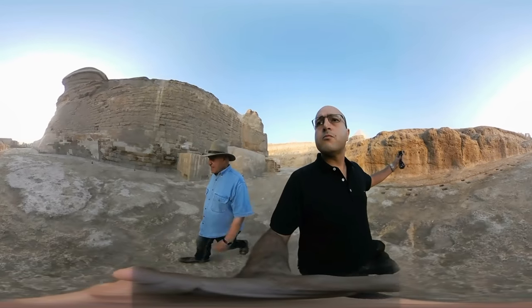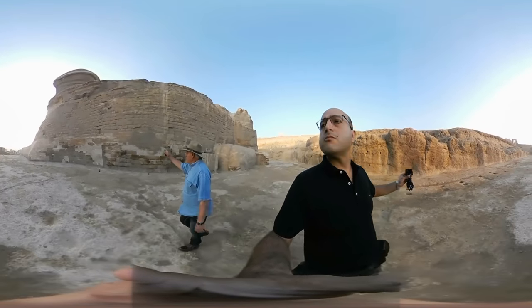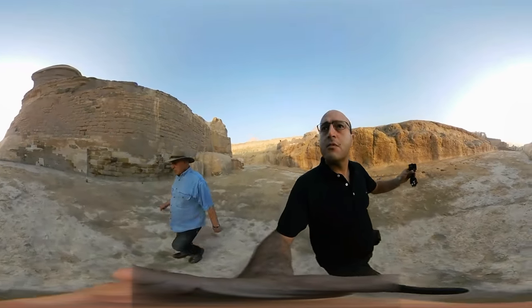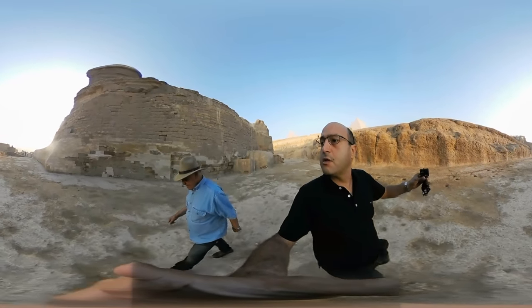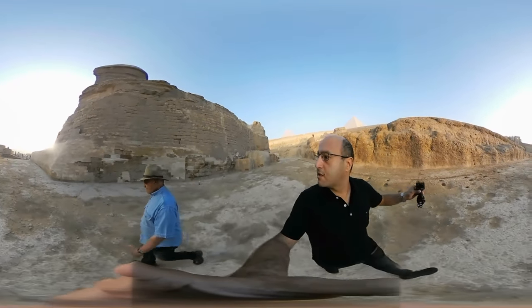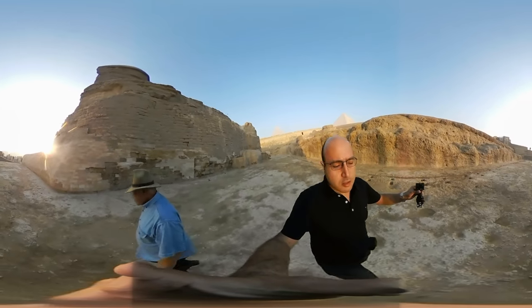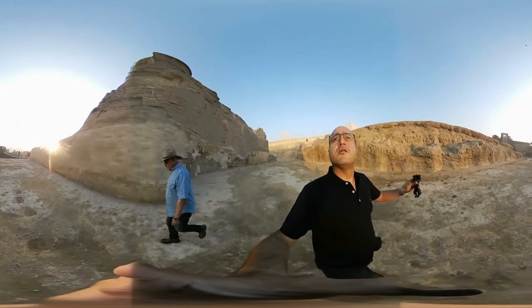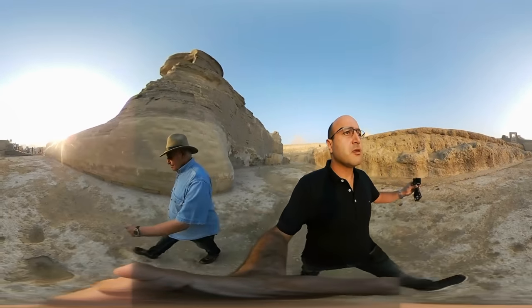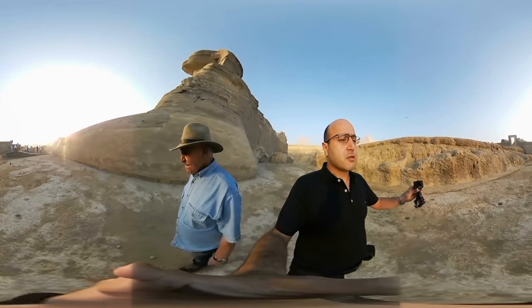This is the drilling that I did under the Sphinx, proving that the Sphinx is a solid rock — a living rock — and there is nothing underneath. And this is the fourth tunnel that was opened in 1927 by Monsieur Barréz, behind these bricks.